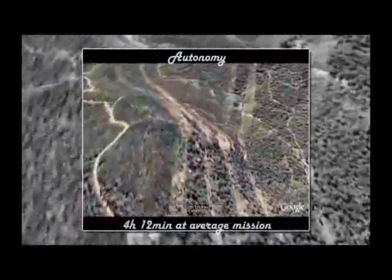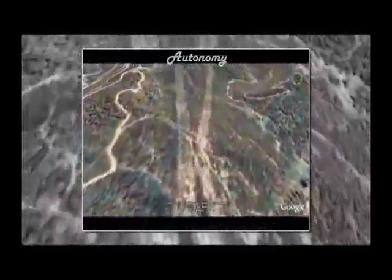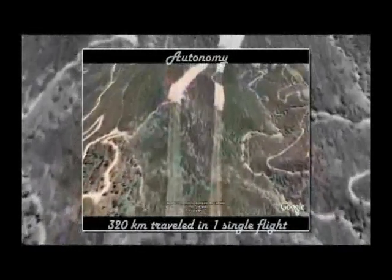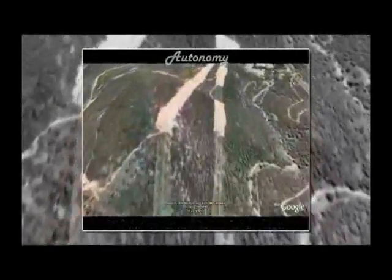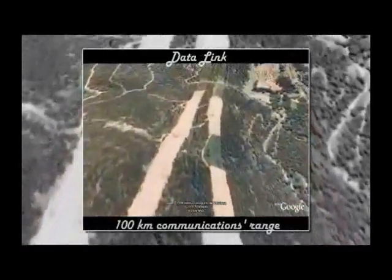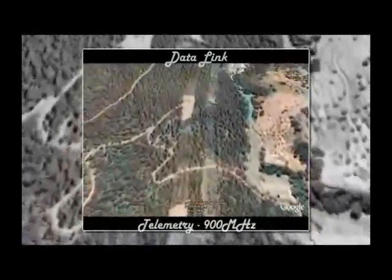4 hours and 12 minutes of autonomy are achieved in an average mission, which provides a path of 320 km non-stop. However, due to data-link restrictions, the range is limited to 100 km far from the ground station.